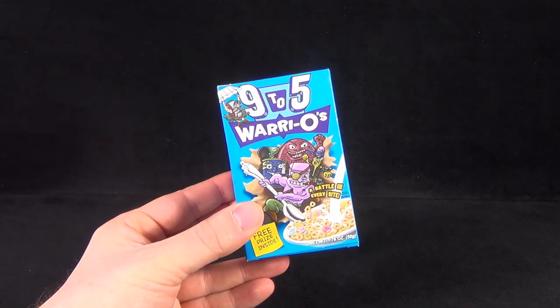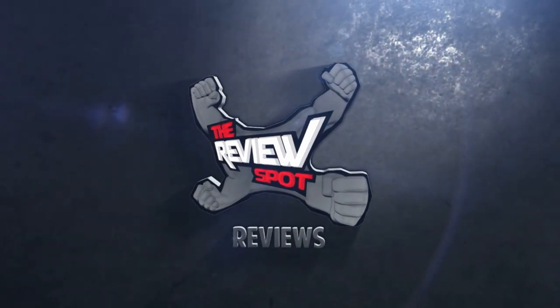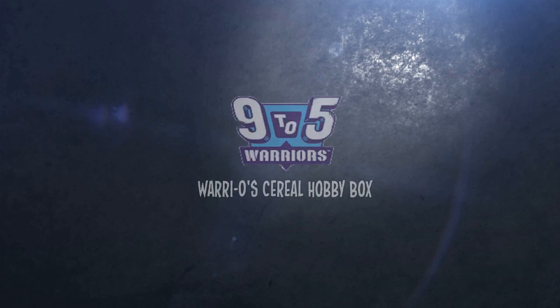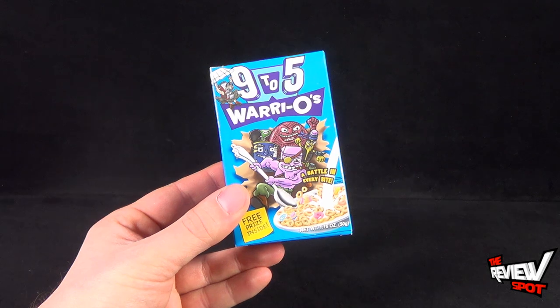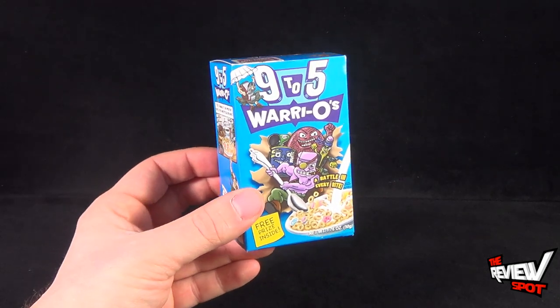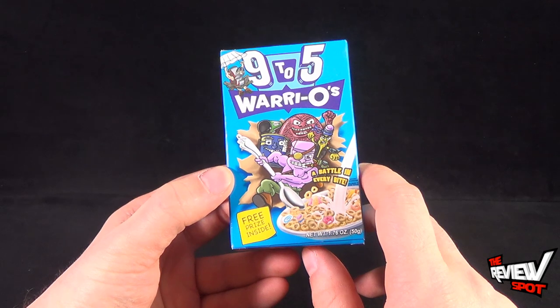Today's collectible spot we are having a look at the 9-to-5 Warriors — specifically the trading cards Tetra boxes. There's actually trading cards inside this, but I figured before we have a look at the trading cards, let's look at the really cool box that came with the cards inside. On the front we have several of the Warriors, a battle in every bite, free prize inside.